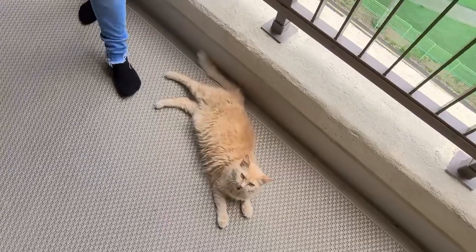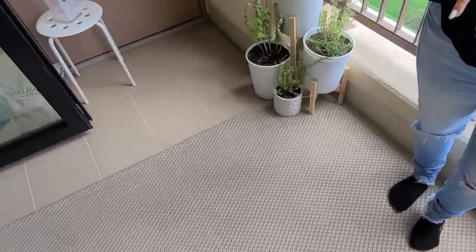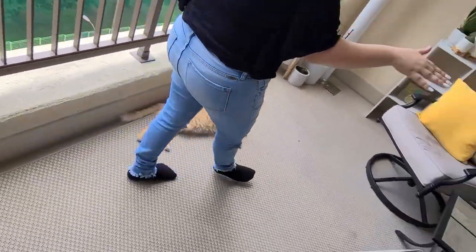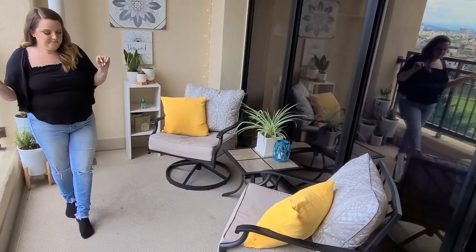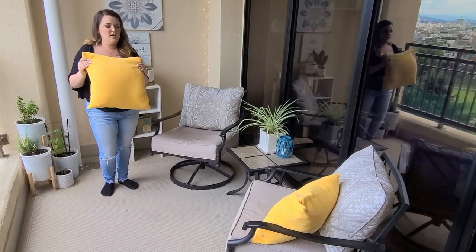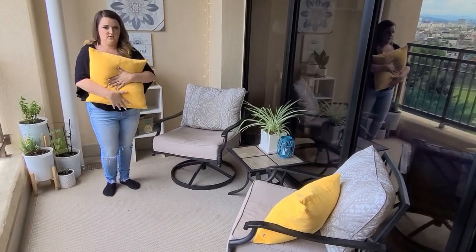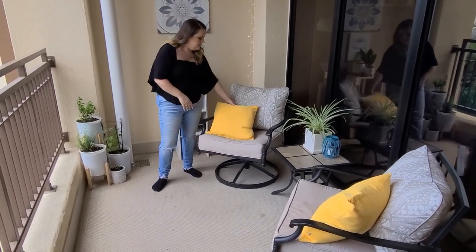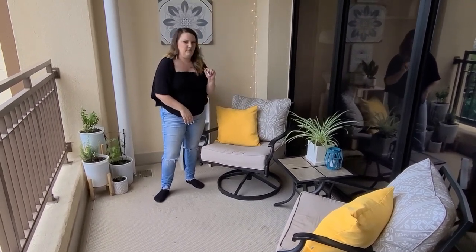The rug out here is also from Ikea, but I actually got it from the thrift store — that's why it's out here. I don't mind because it was already a little roughed up. The outdoor cushions are from the thrift store as well; I just cleaned them, washed them really good, sanitized them, and put different pillows inside.